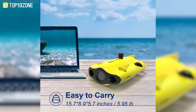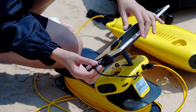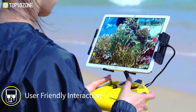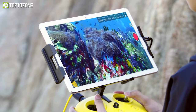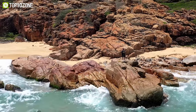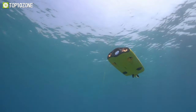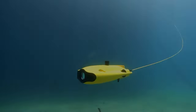It weighs only around six pounds, allowing it to be easily deployed and operated. The remote control is wired to the drone for a more stable and continuous connection without signal disruptions. With the dedicated app you can broadcast live, share on social media, record time-lapse videos, take photos while recording, and do quick editing. To conclude, the Gladius Mini S underwater drone will meet your needs for underwater photography, science exploration, safety inspection, and plenty more.